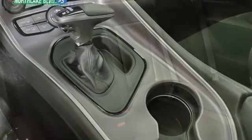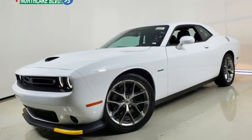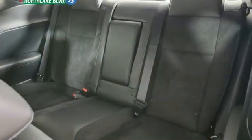Wi-Fi hotspot, front heated and ventilated bucket seats, streaming audio, dual-zone climate control, remote engine start, and V8 engine.